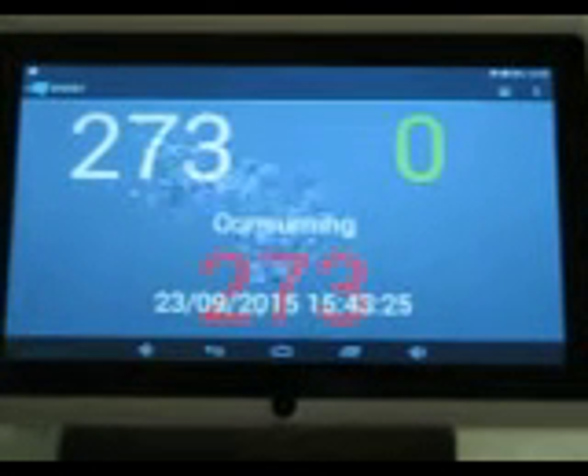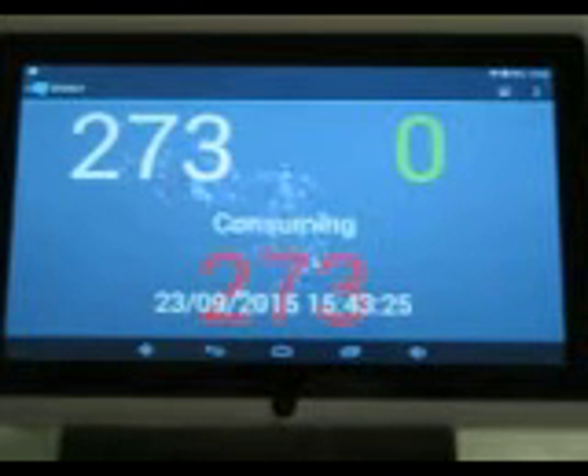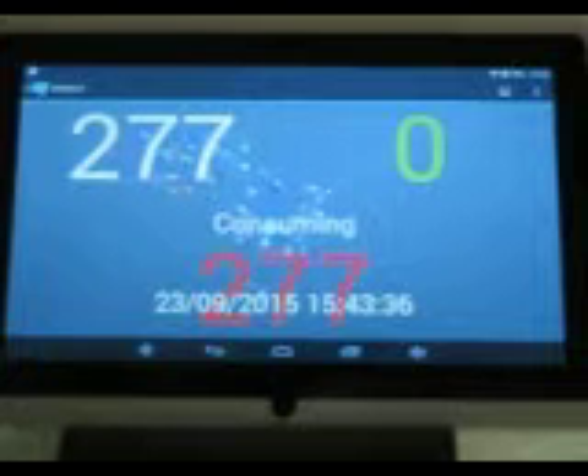My name is Andrew from Aussie Home Energy. What I'm going to show you today is a fantastic little app by Mark McDonald on Google Play for Androids. We're going to be looking at solar power, consumption, import, and export.